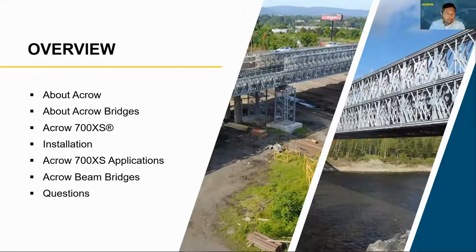I'll briefly begin by giving an overview of the talk. We'll speak about ACRO, about our ACRO 700 access bridging systems, the installation method for this bridge, and then the specific applications with respect to the forest industry. We'll follow up with a discussion on our beam bridges and time for questions.